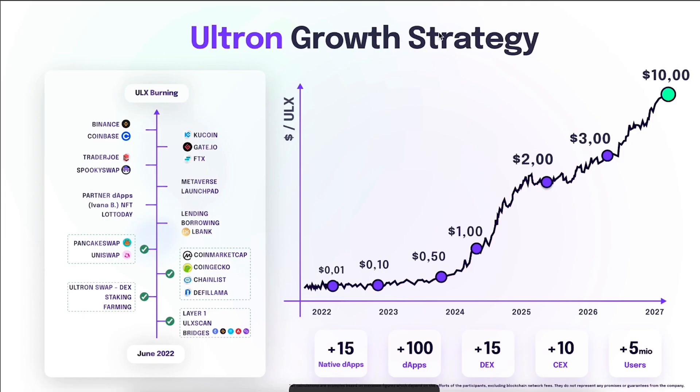This is the Ultron growth strategy — these are the ways they are burning ULX. When you burn ULX, you remove tokens from circulation and that makes the price increase. In 2022 the token was at $0.01; they're aiming to get it to $0.10 in 2023, $0.50 in 2024, about $1.50 in 2025, and keep increasing. Imagine you invested in Ethereum when it was just starting — those people who invested $1,000 or $10,000 early are now millionaires, some even billionaires.